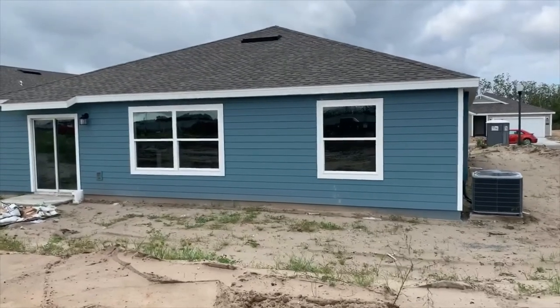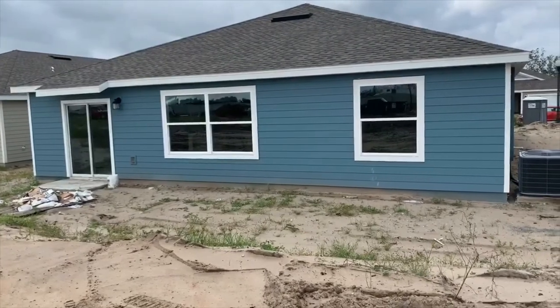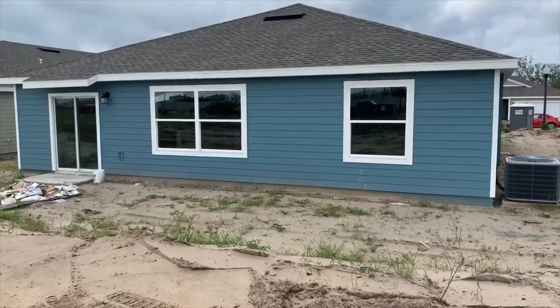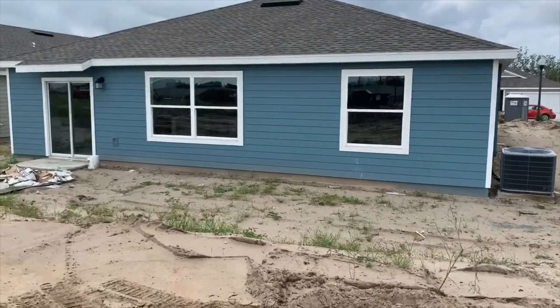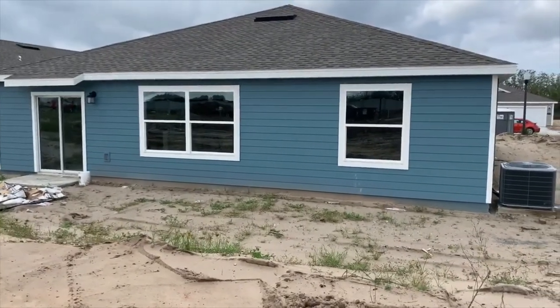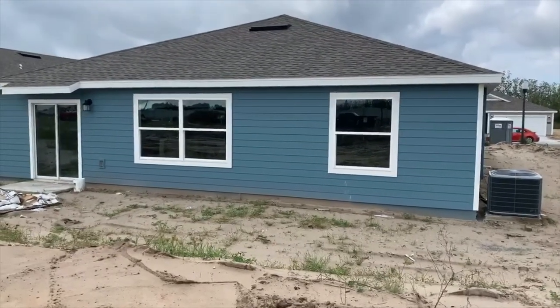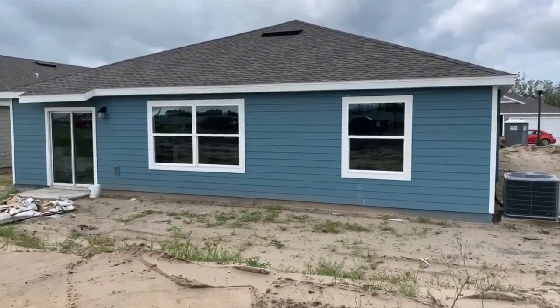And now, again, we're at the back of 521 South Andrea Circle, Haines City, Florida 33844. The HOA at Estates at Lake Hammock is $89.93 per month. This is our Lucas model, 1,936 square feet, four bedrooms, two baths.